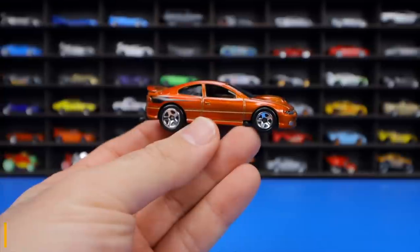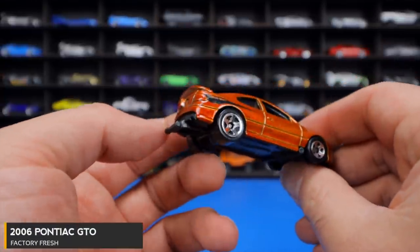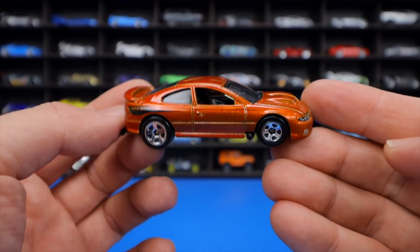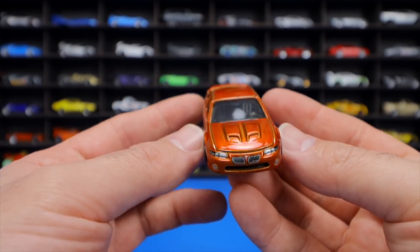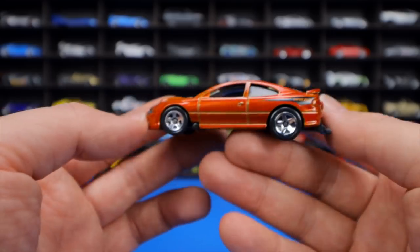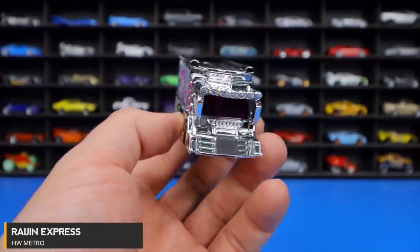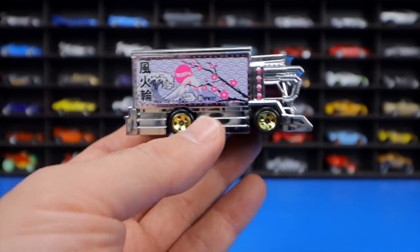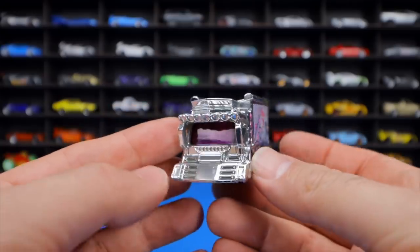The 2006 Pontiac GTO from Factory Fresh has a drag pack with wheelie bars and a parachute indented in the rear, in a burnt orange color popular in that era. The host would prefer to see it in different colors. The Raging Express from HW Metro Series is a wild chrome casting with crazy imagery on both sides — the host likes it and wants to see more colors.